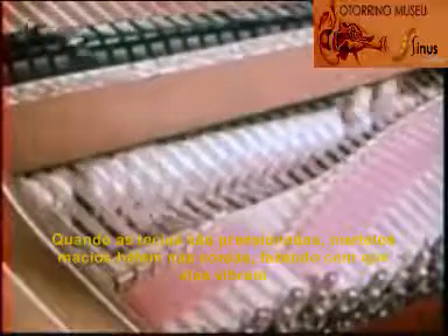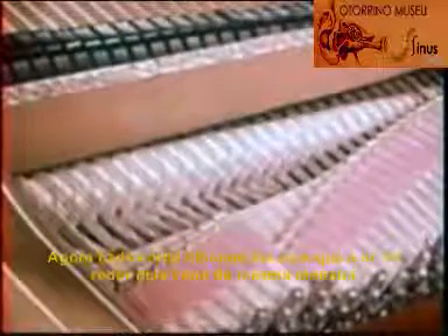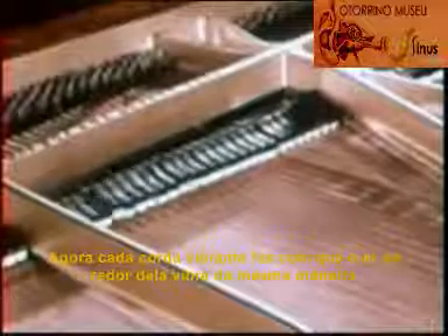As the keys are struck, felt hammers hit the strings, causing them to vibrate. Each pulsating string sets the air around it vibrating in the same way.